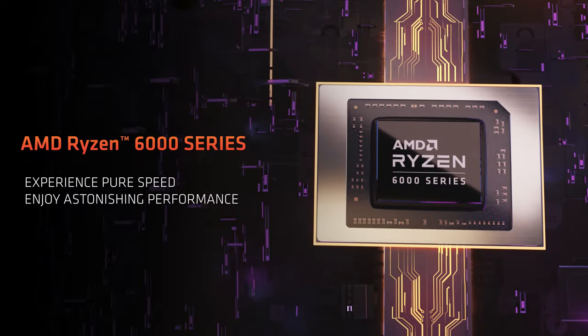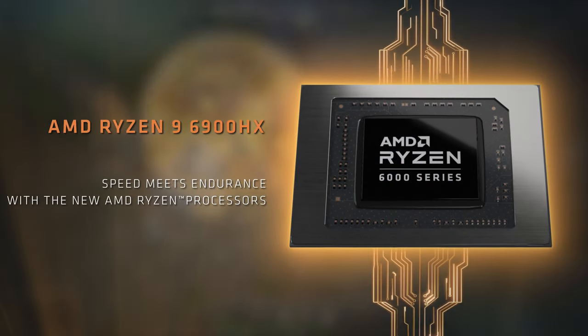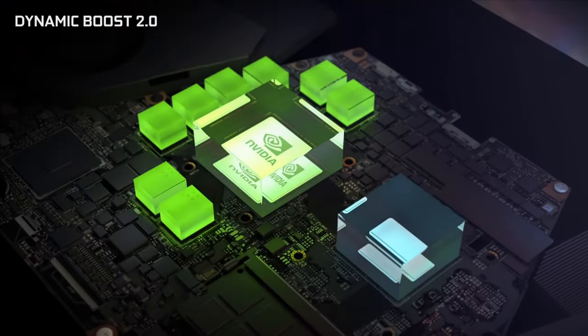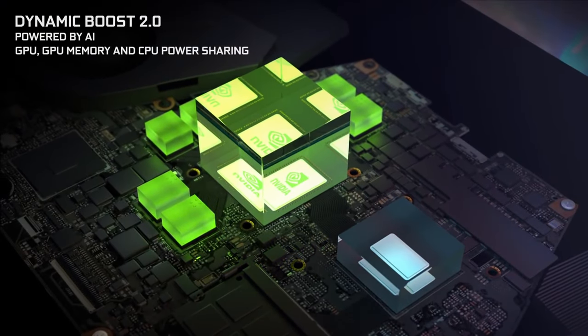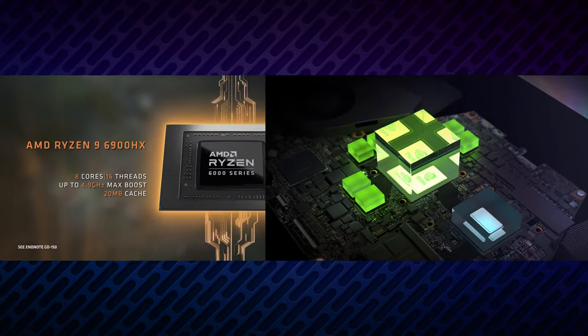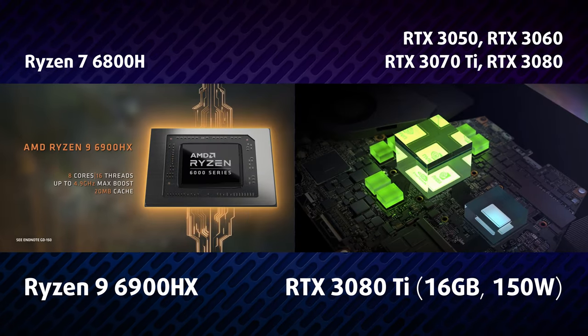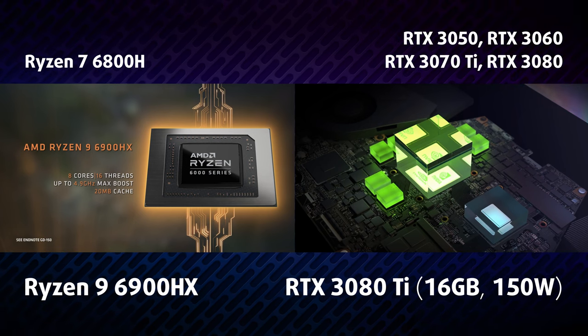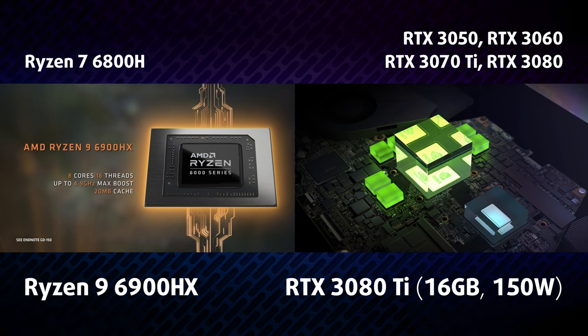The new ROG Strix G15 shows no slack. The top-tier configuration includes a Ryzen 9 6900HX and an RTX 3080 Ti with 16GB of memory and a 150W TGP — 20W more compared to last year's model. The secret is in the cooling system, which we'll show you in a minute.